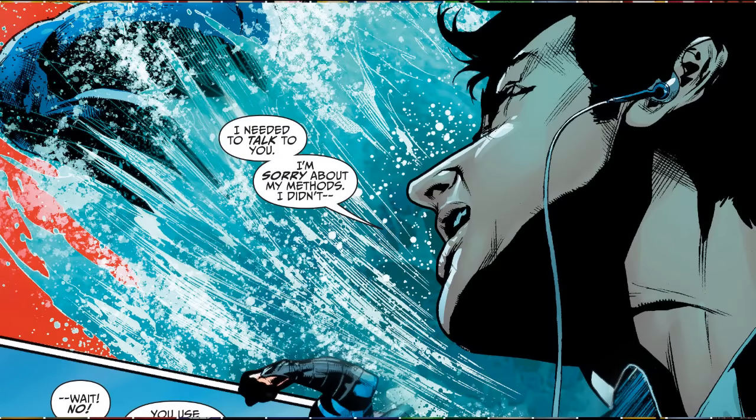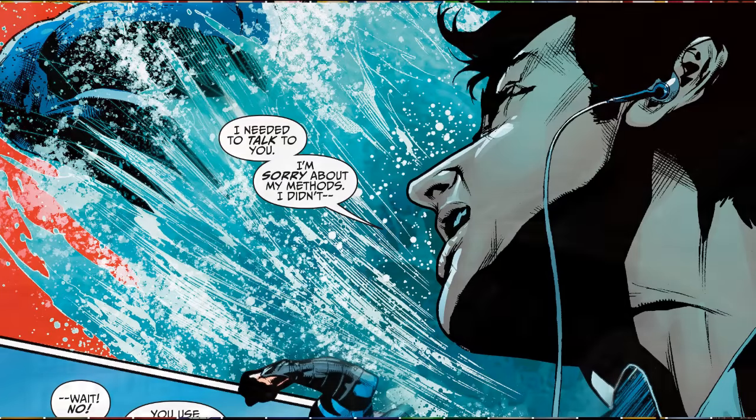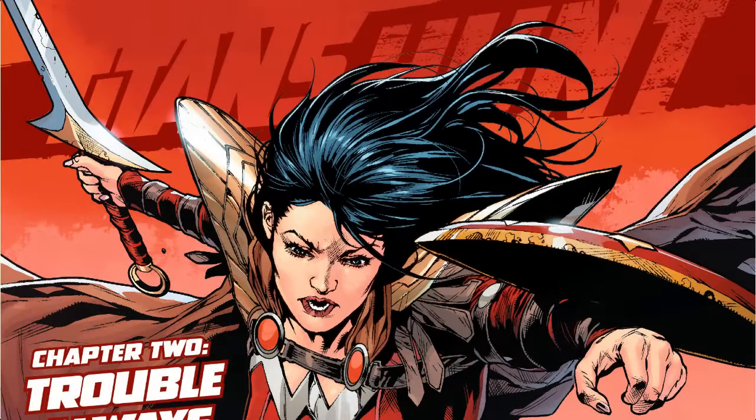All the original members of the Teen Titans — including Dick Grayson, Roy Harper, and even Donna Troy, just to name a few — are being mysteriously drawn to each other by a force out of their control. Is this force good or evil? That's yet to be seen, but all I can say is it's awesome that one of my favorite super teams is getting assembled all over again.